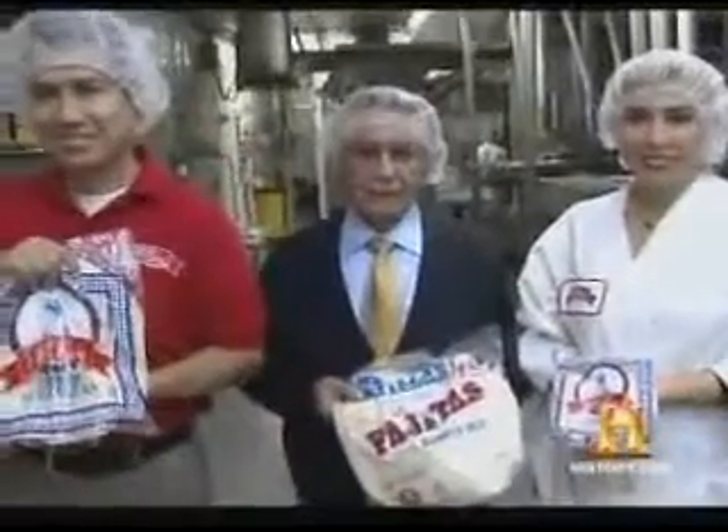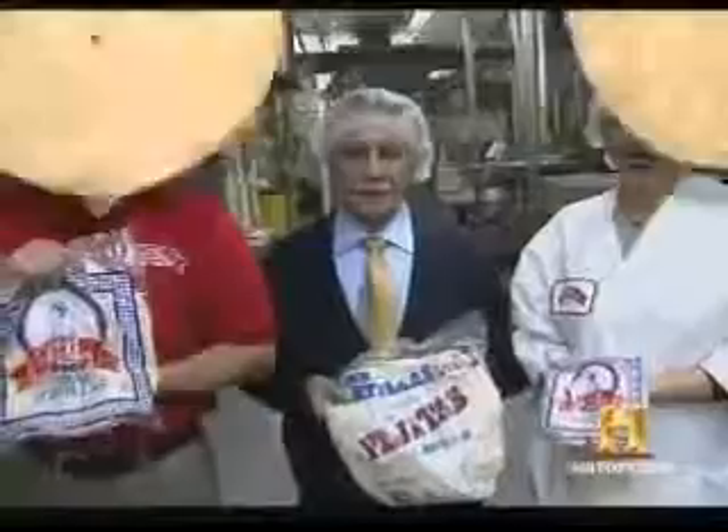While tortillas can be packed and shipped across the continent, other breads are made to be eaten the same day they are baked. At Masab, an Ethiopian restaurant in Los Angeles, California, customers are served one of the healthiest breads in the world — injera, made daily on the premises.